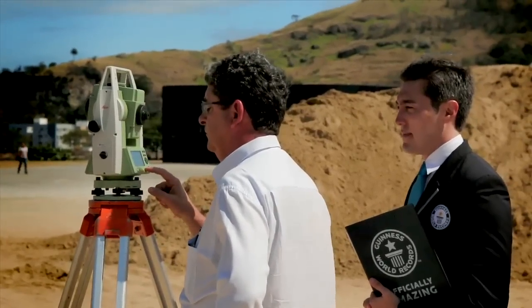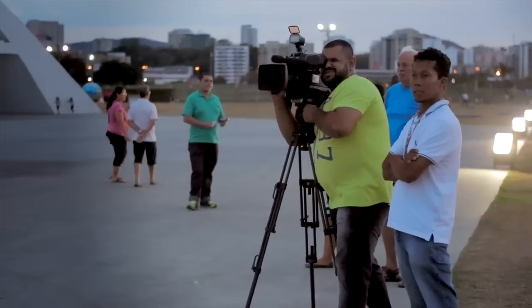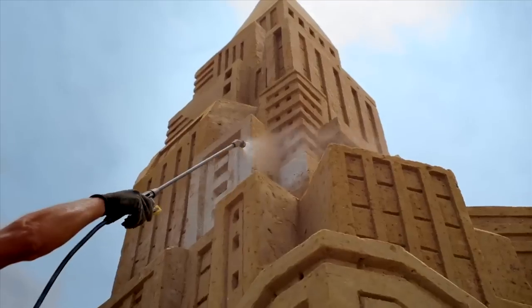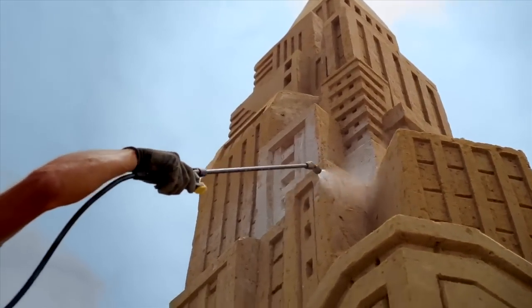We also were taking all the steps of the construction, day by day, with pictures, video, with the help of some Brazilian public notaries, that are going to also write statements to certify that only sand and water were used for building this large artwork.